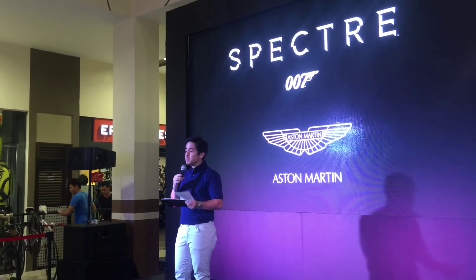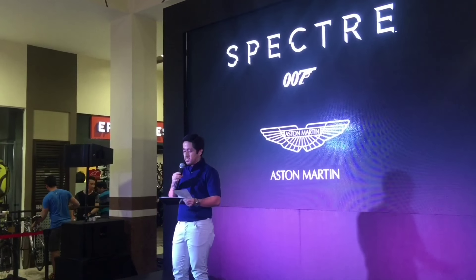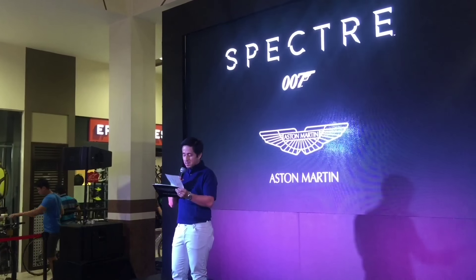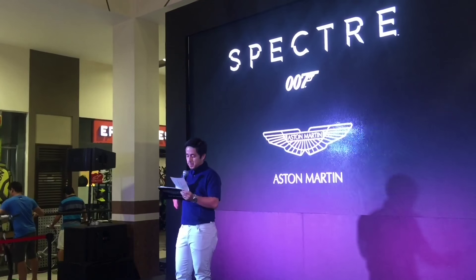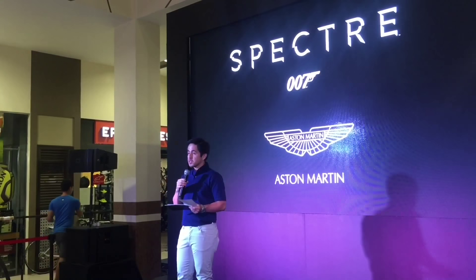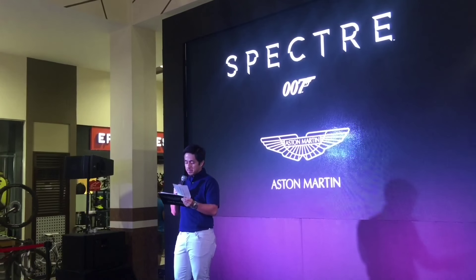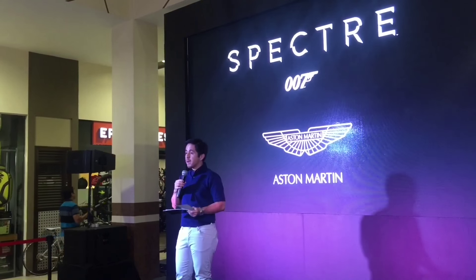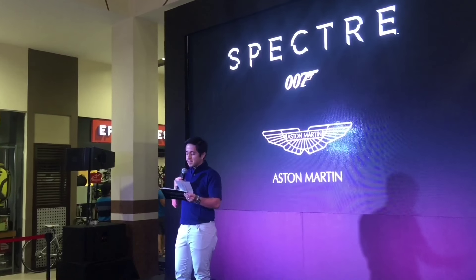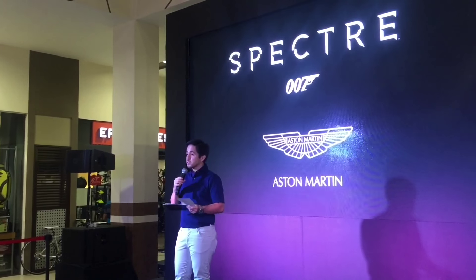The DB10 was built only for the film, so we won't be seeing this beauty on the streets — which makes me a bit sad, because I've always wanted an ejection seat with a parachute. But this car gives us a glimpse into the future. The DB10 is a preview of the design direction of the next generation of cars from Aston Martin. With a legacy spanning 102 years of power, beauty, and luxury, we can expect nothing short of excellence from this brand.